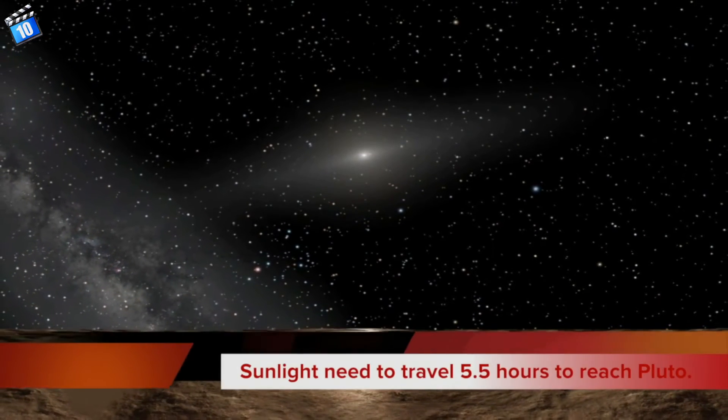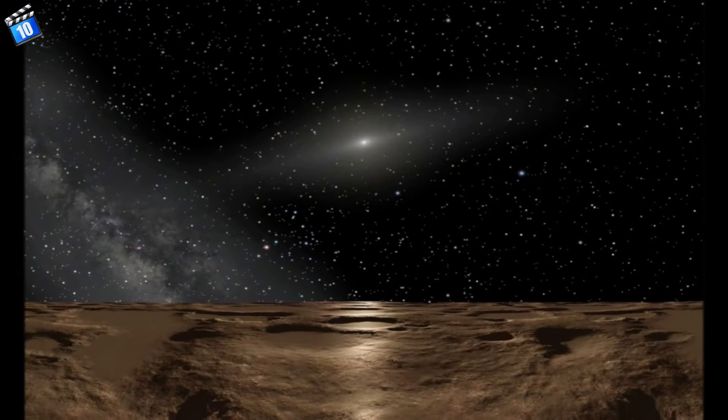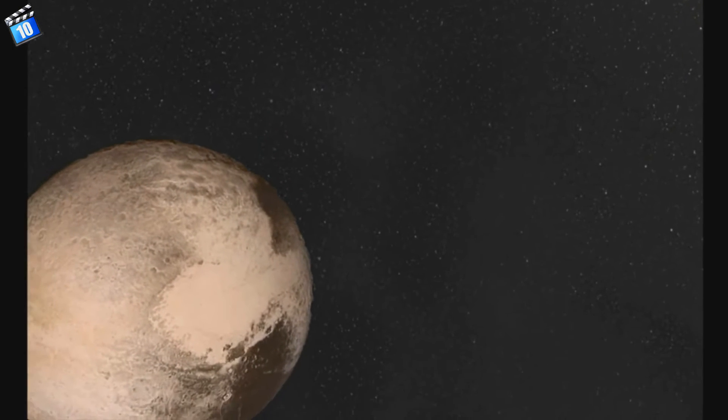Number 9. Sunlight needs to travel 5.5 hours to reach Pluto. The orbit of Pluto is very elliptical. Its closest approach to the sun is 4.44 billion km, and the farthest distance is 7.38 billion km from the sun. So the light from the sun takes around 5.5 hours to reach Pluto.